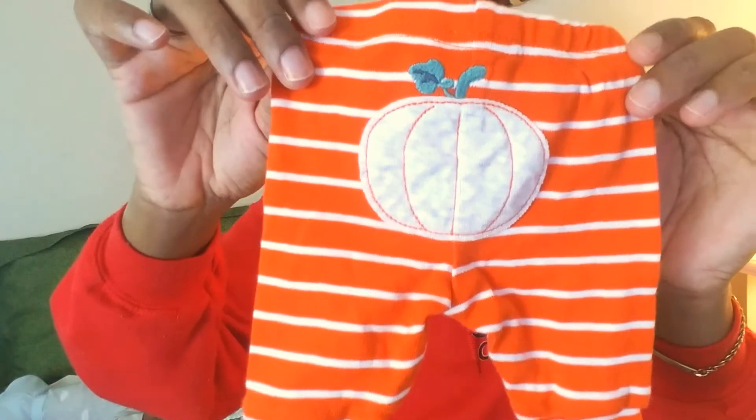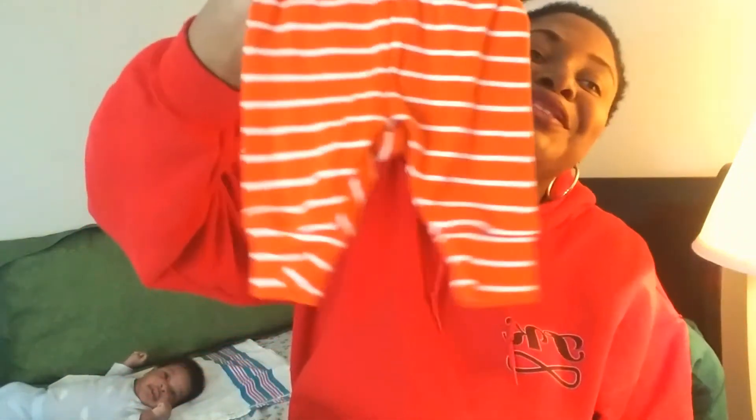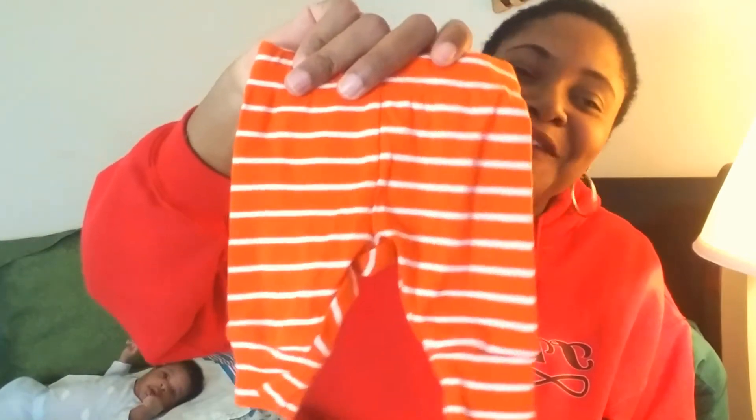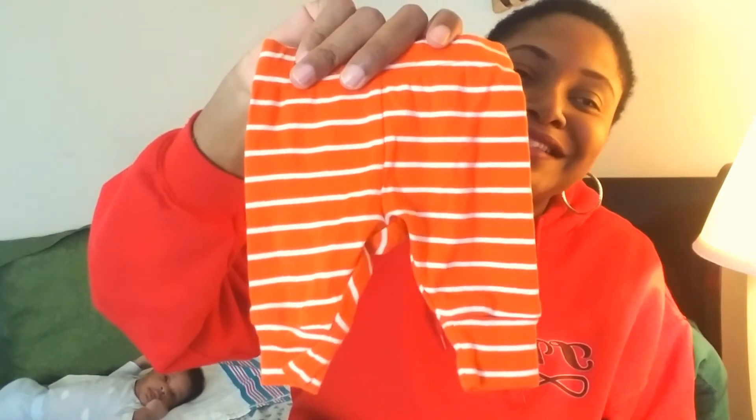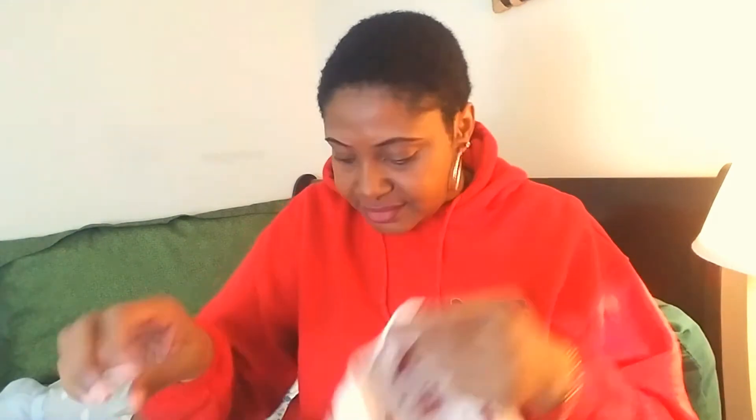And here's another little pair of pants with a pumpkin on the butt — so cute! Can you fathom how small this is? A little human being fits in this! Oh my god. Yeah, I paired this with something — I don't remember exactly what, but yeah.